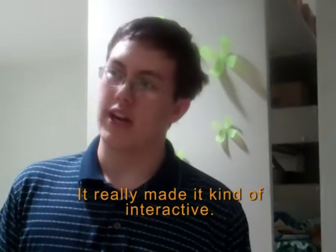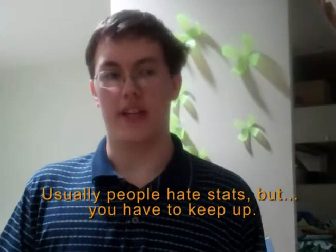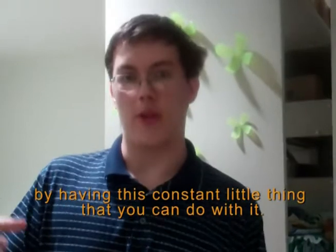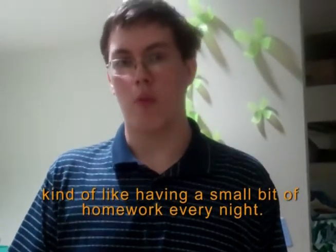It really made it kind of interactive. Usually people hate stats, but you have to keep up by having this constant little thing that you can do with it — kind of like a small bit of homework every night.